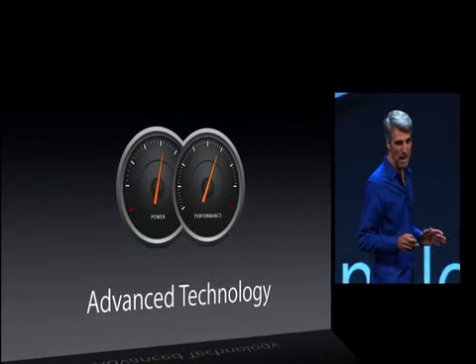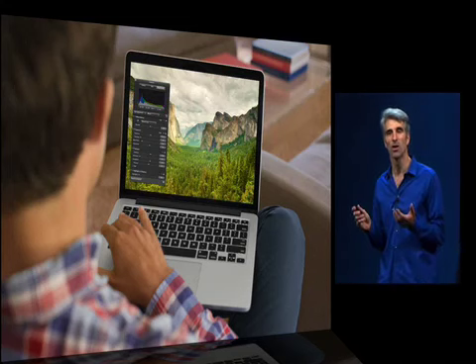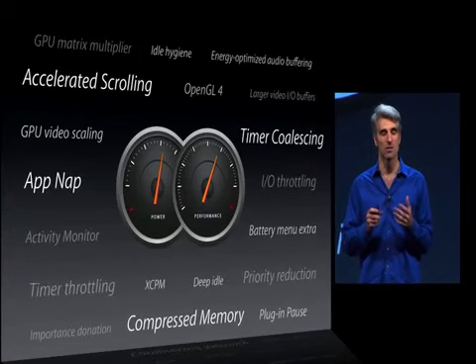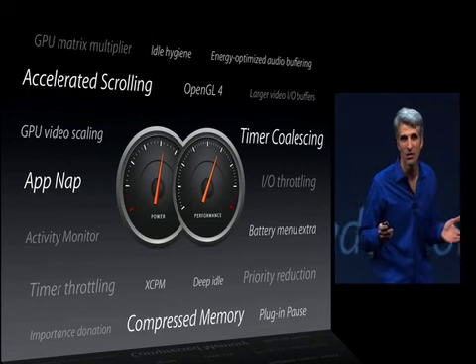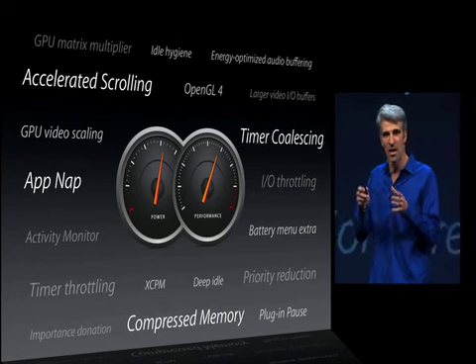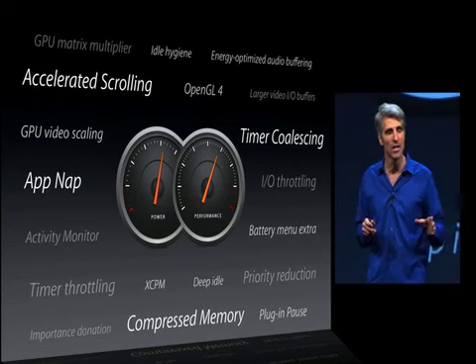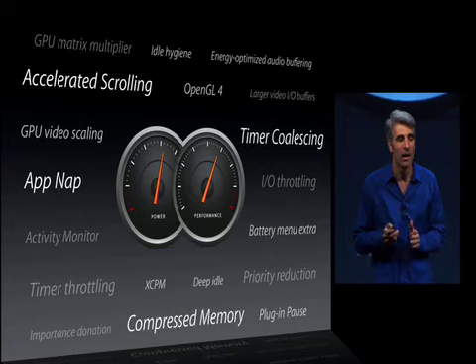Next, let's talk about some advanced technologies in Mavericks. Our power users are increasingly doing their work on the go — they want great responsiveness but also great battery life. In Mavericks, we've introduced a whole host of technologies to address that challenge: compressed memory, AppNap, system-wide Core Animation accelerated scrolling, OpenGL 4 for super responsive graphics, and timer coalescing.